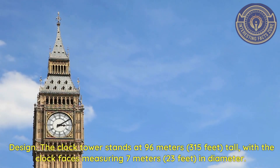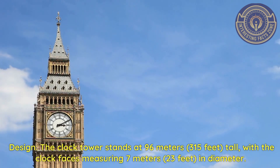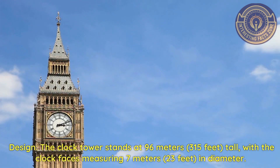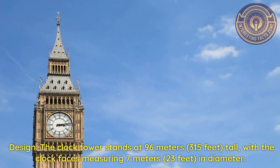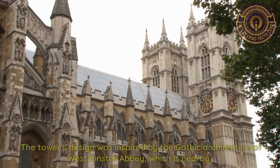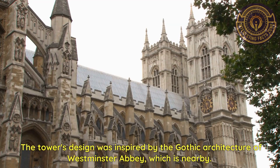Design. The clock tower stands at 96 meters tall, with the clock faces measuring 7 meters in diameter. The tower's design was inspired by the Gothic architecture of Westminster Abbey, which is nearby.